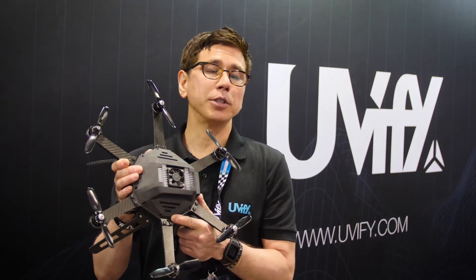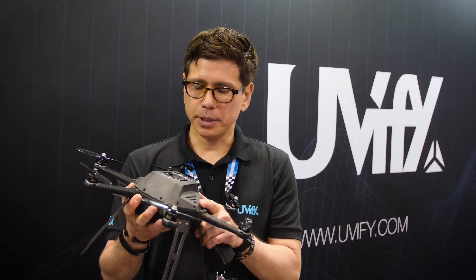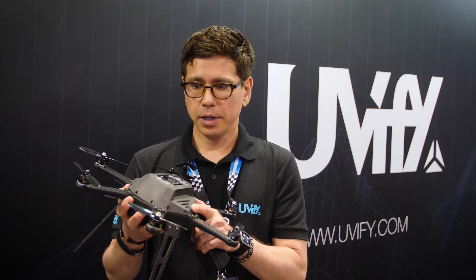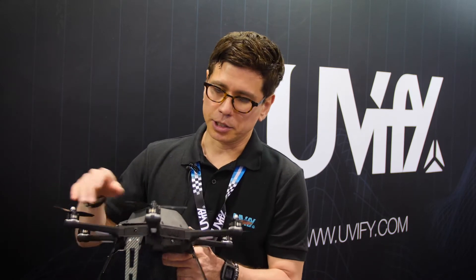This is the Uvify Draco R. This is our FLA deep learning research platform. We typically sell these to different government agencies, university research groups, and corporate research groups for their deep learning or AI research applications.